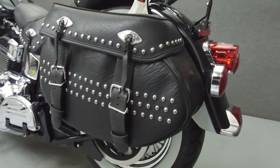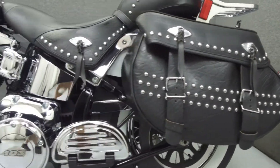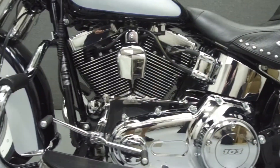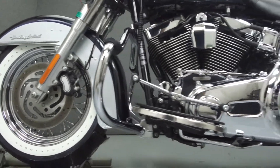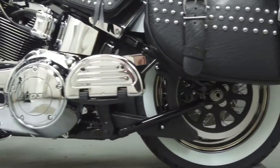This vehicle has been fully serviced, detailed, and comes with a 90-day nationwide warranty. We have also purchased a CycleCheck's vehicle history report. You can view this report by clicking on the link on the right side of the video.